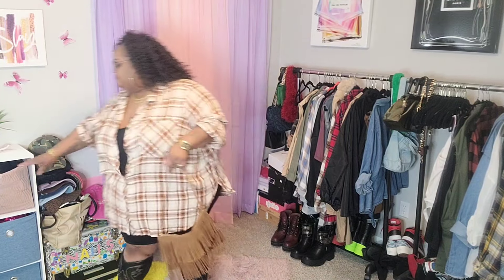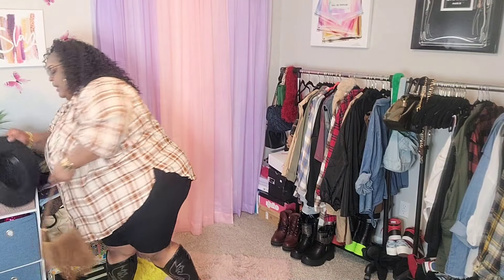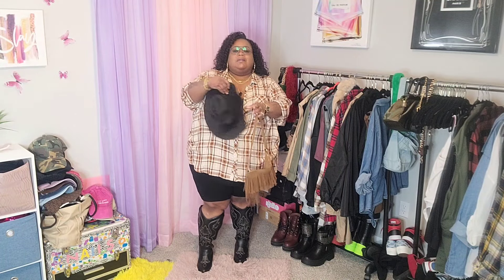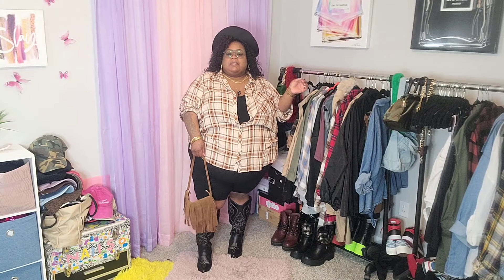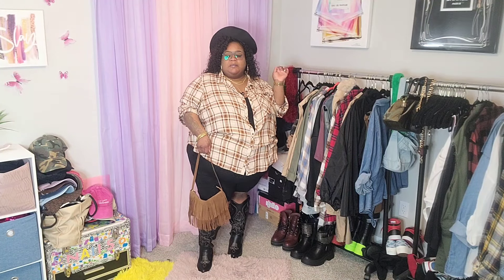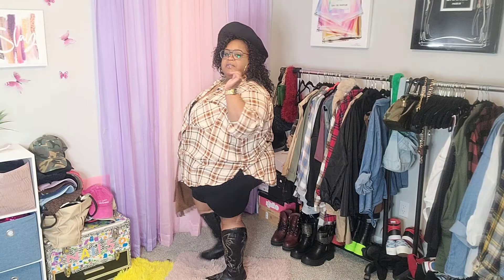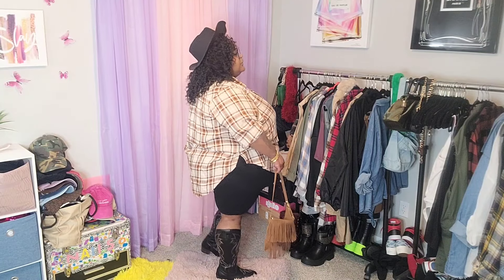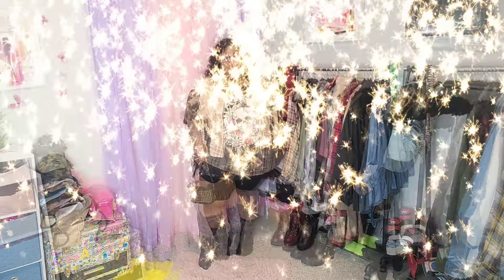I'm gonna give y'all this look with a hat too. This is not necessarily a traditional cowboy hat, but somewhat. I'm giving y'all the look both ways just to give y'all options. Definitely cute with or without a hat — I just personally didn't want the hat to hide my curls. I'll give a full 360 with the hat as well. The boots have a little heel, but when you have them on they don't even feel like a heel — it literally feels like walking in a flat boot.